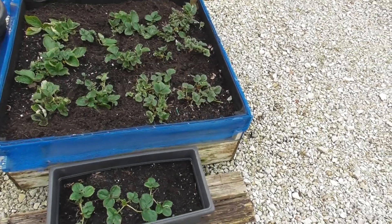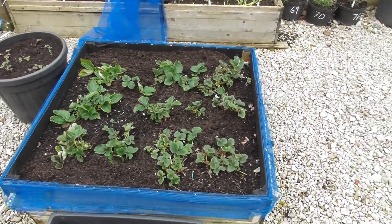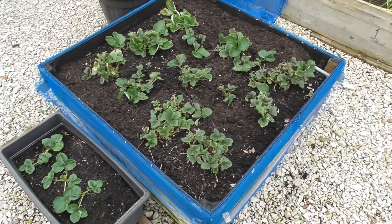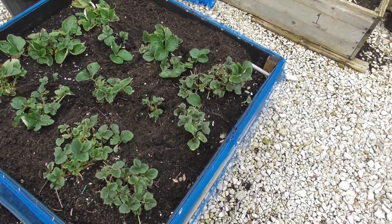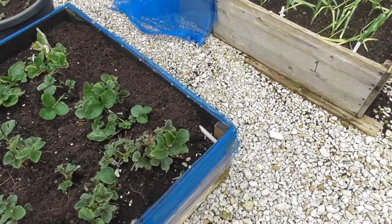Hiya, it's the 29th of January and I thought I'd better make an effort and get a video put together. I've tidied the strawberries up yet again — I've done them about three or four times over the winter period. They're looking okay.